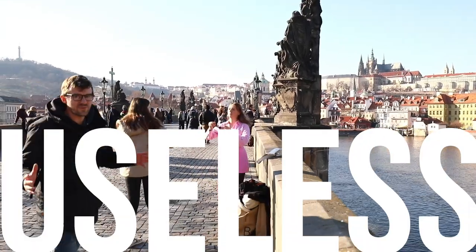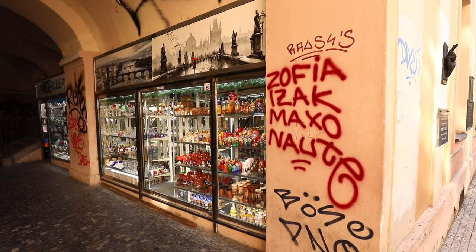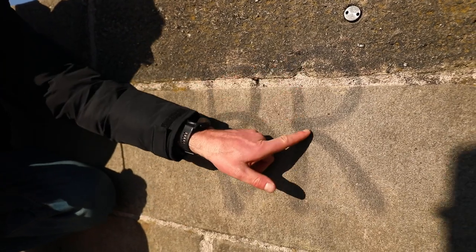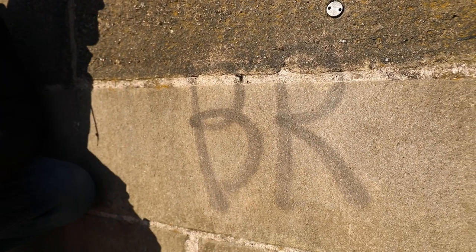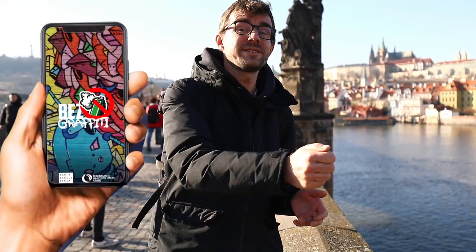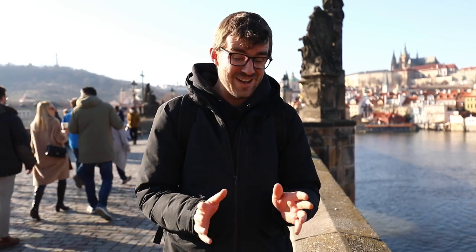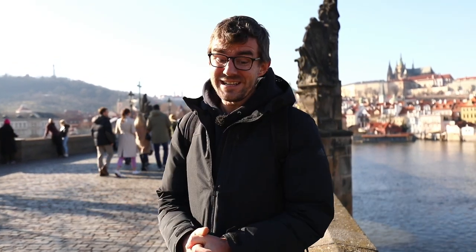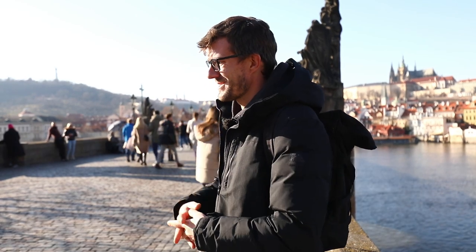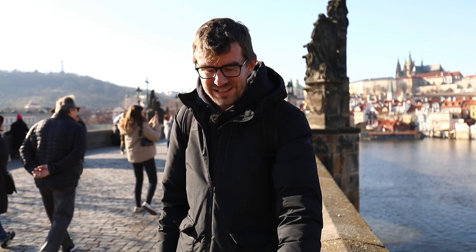Another completely useless thing is graffiti in the city center on historical sites, done by tourists. I'm talking about this piece right here — 'BR' — that has been here for more than a year. The city has an app where citizens can photograph graffiti and report it, and the city will come and clean it. I reported this four or five months ago and nobody showed up. So the app is nice from a marketing point of view, but it is completely useless. And this isn't some dodgy tunnel in the suburbs — this is the number one rated tourist attraction in the Czech Republic.